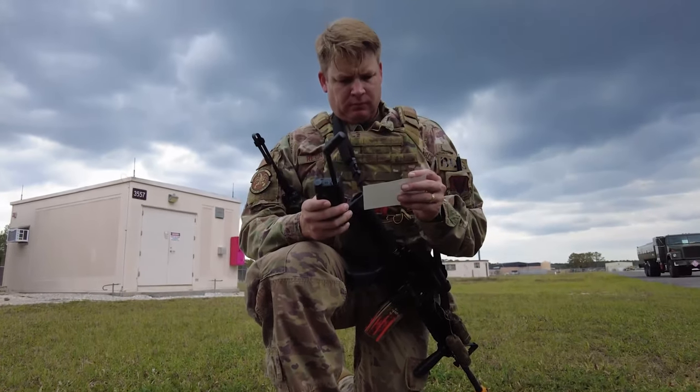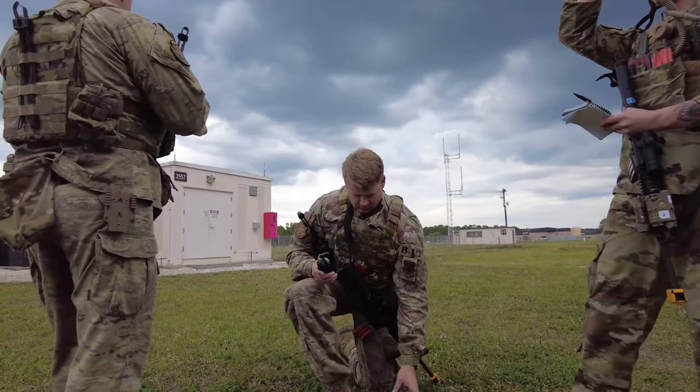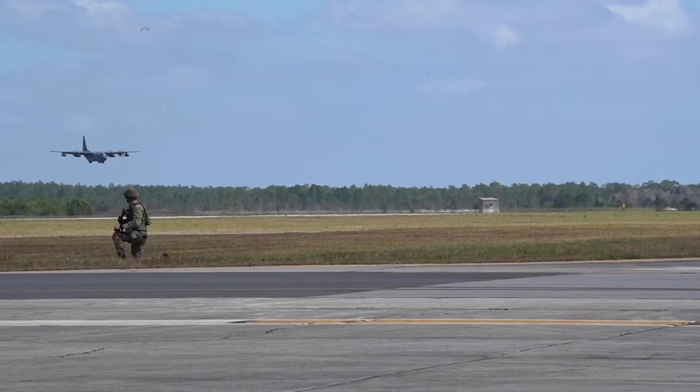It's important to maintain communication at the contingency location. With them being closest to the fight, they're a little bit closer to the threat. The Wing Operations Center may not have a real-time picture of what's going on at the contingency location without that communications.